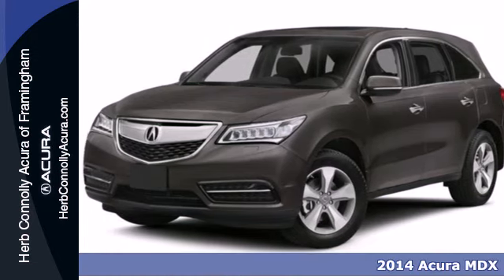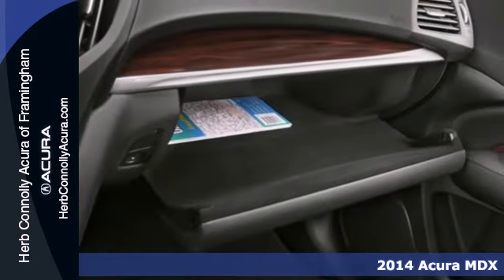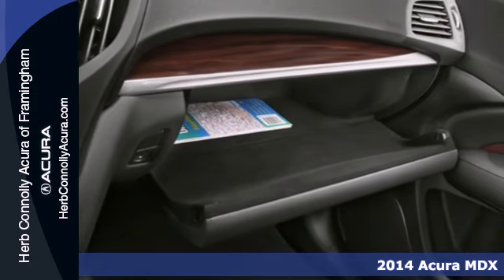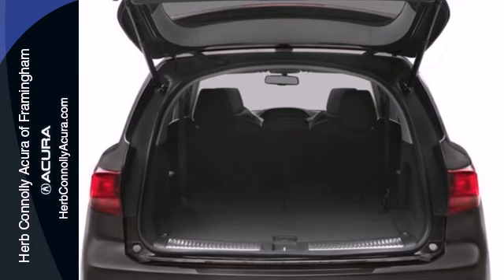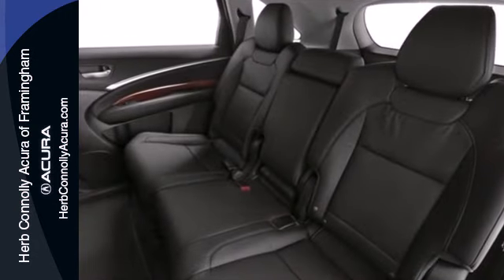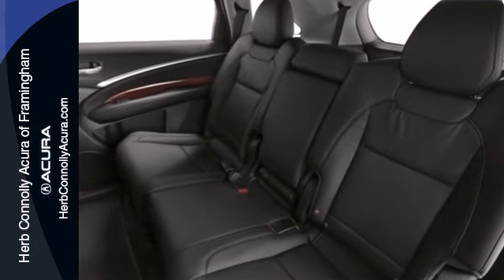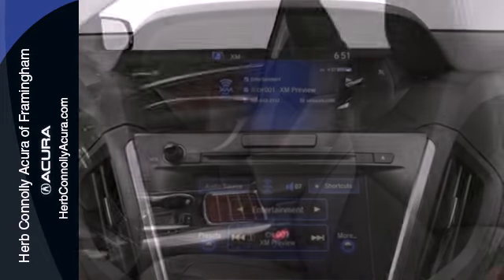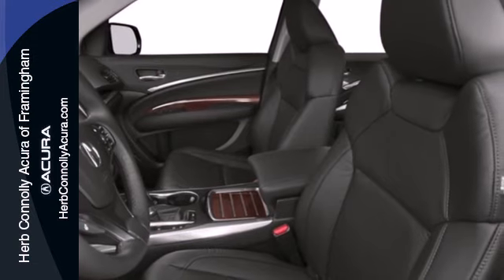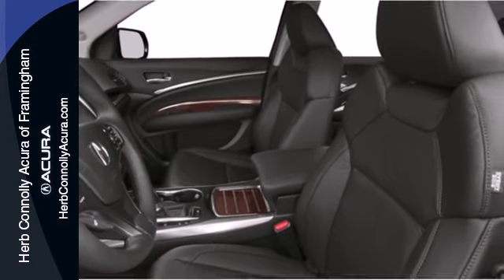It's a 2014 Acura MDX. Seat 7 comfortably in this family-friendly luxury SUV. It will appeal to everyone with the power moonroof, heated front seats and leather upholstery. It also has a garage door transmitter, adaptive suspension and heated mirrors. The driver memory settings and power liftgate give this MDX even more allure.